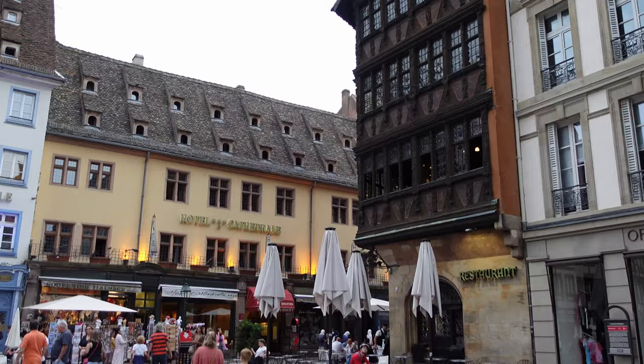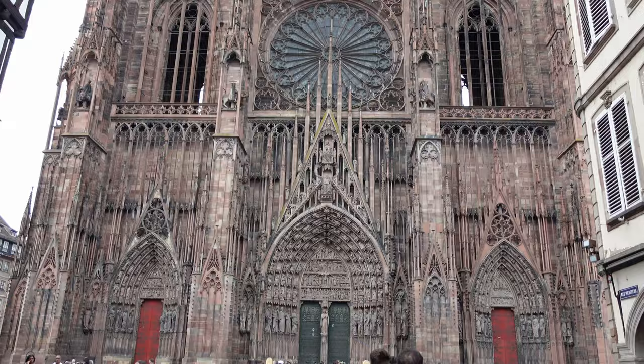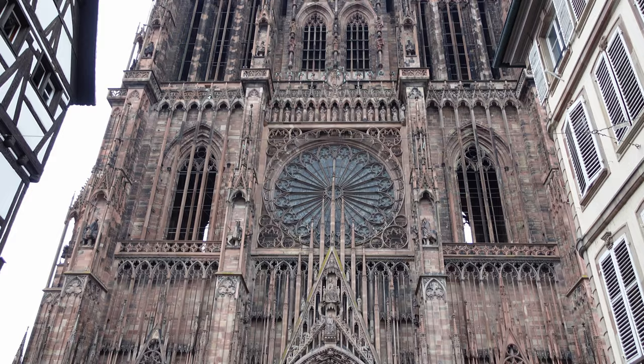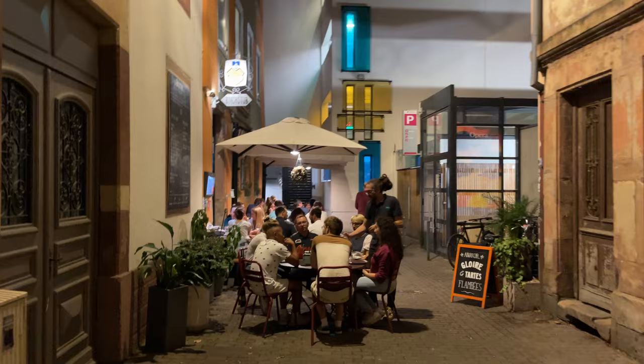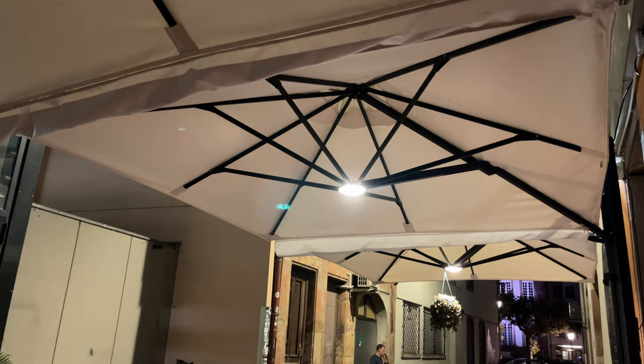We were already walking through the streets and it had a really very nice atmosphere. Here you can see the Strasbourg Cathedral — I will talk about that a little bit later. We went through the city very quickly because we were starving. It was around 8 PM and we wanted to eat something really authentic, something French.